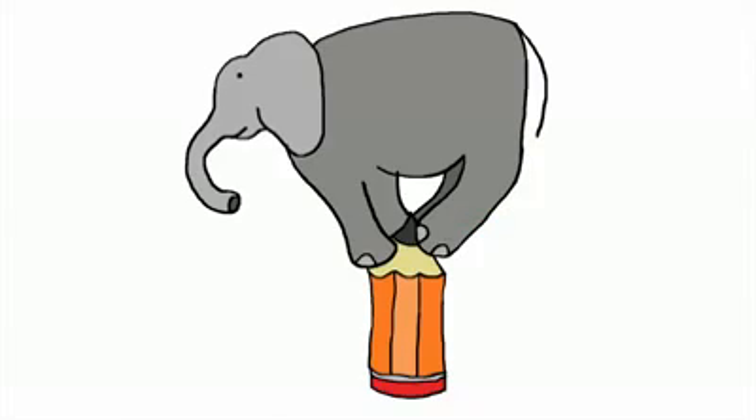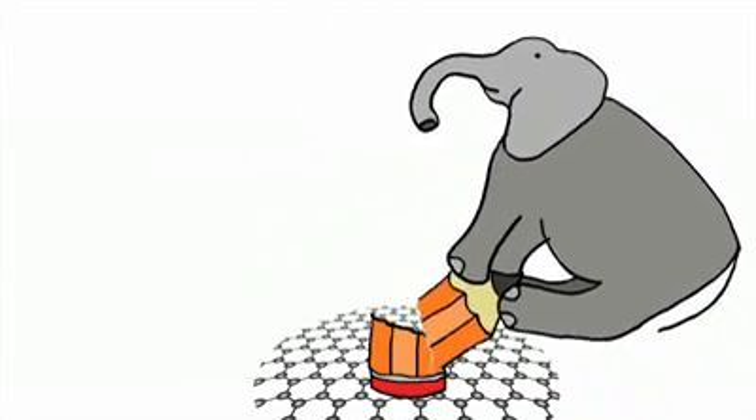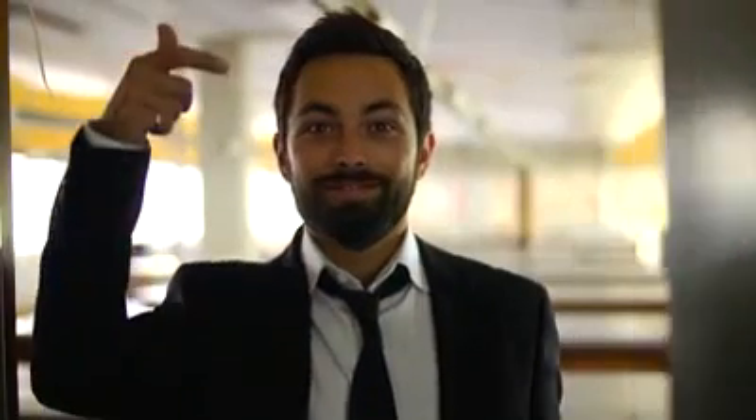Graphene is incredibly strong. If you could balance an elephant on a pencil and support the pencil on graphene, the graphene wouldn't break — of course, the pencil would. For their discovery, Geim and Novoselov were awarded the Nobel Prize for Physics in 2010.